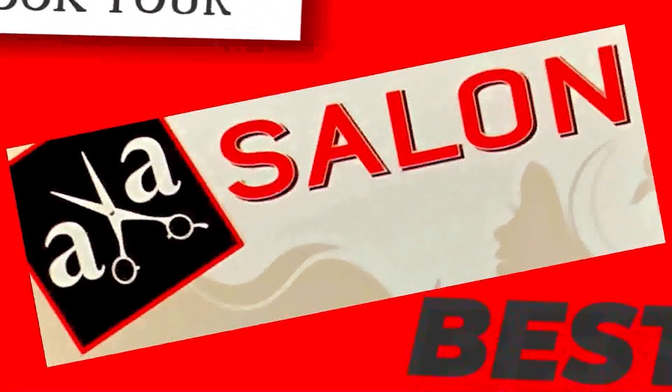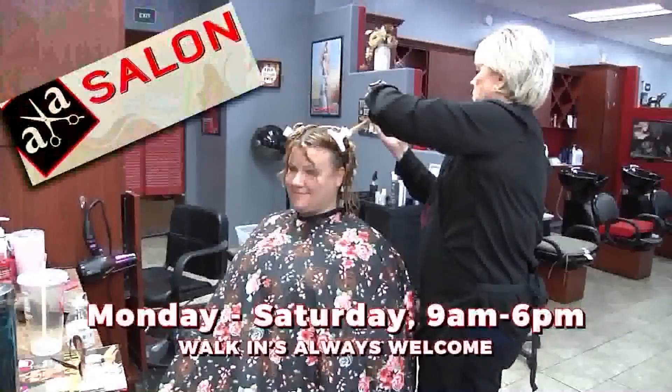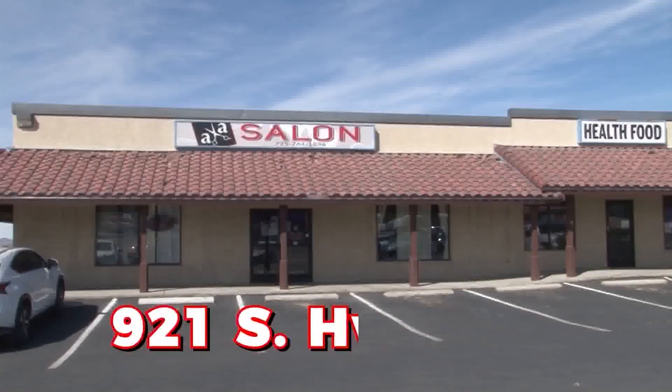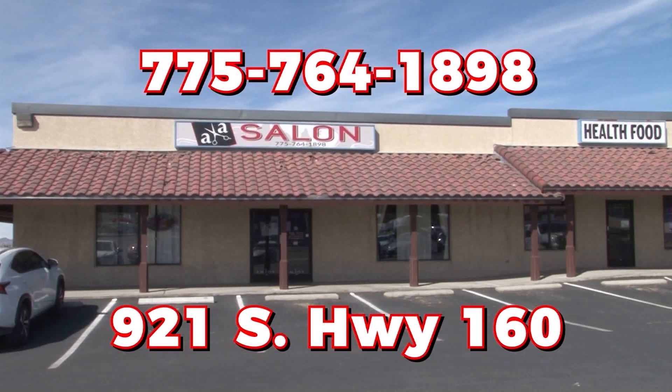Get the full spa treatment at AA Salon. Our goal is to make you look your best. We're open Monday through Saturday, and walk-ins are always welcome at AA Salon, located at 921 South Highway 160. Call 775-764-1898.